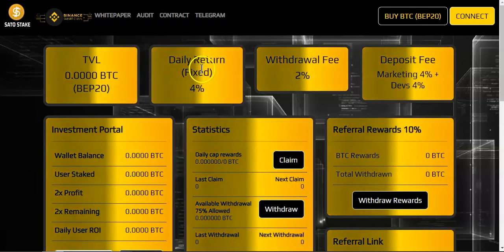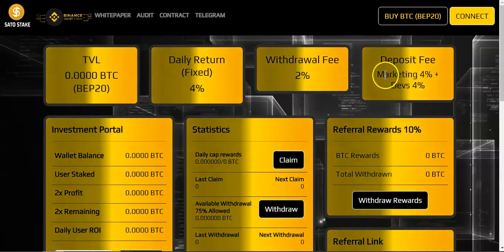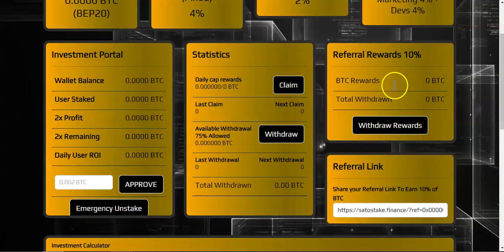The withdrawal fee is just 2 percent. The deposit fee is 8 percent: 4 percent for marketing and 4 percent for dev fees. Over here is our dashboard.